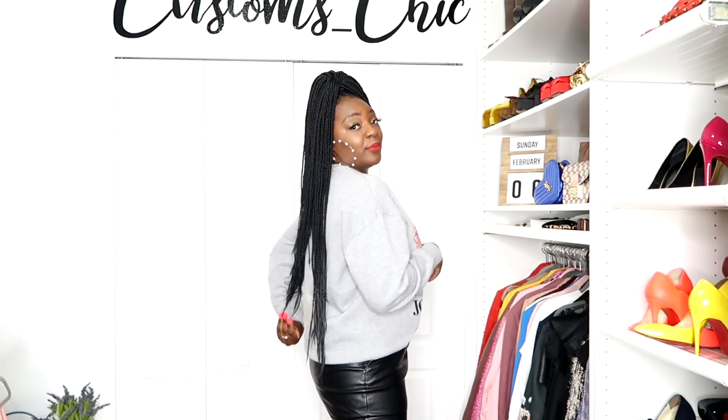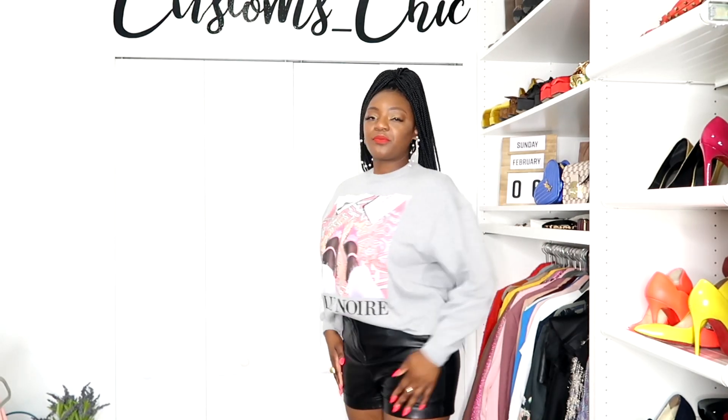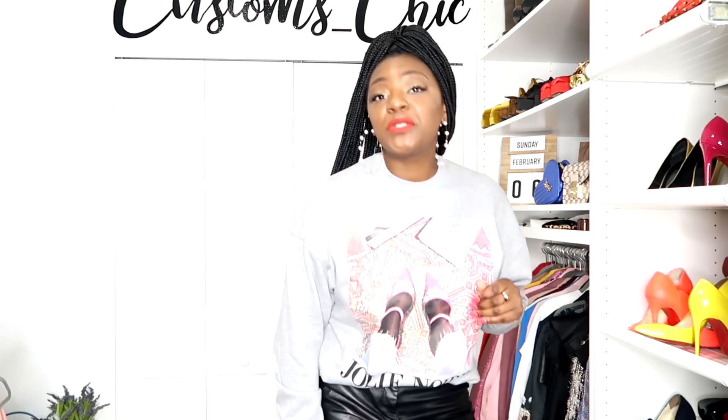I absolutely love this sweatshirt — it's giving me real fun girl. At the bottom it says 'Jolie Noir' — for those who don't know, the literal translation in French is 'black,' so this is 'pretty black.' I love it. Still rocking the Petra braids, y'all — I love these braids so much. They make a statement. You can dress this up or dress this down. I would even probably wear this to work on a Friday — who's gonna check me, boo?